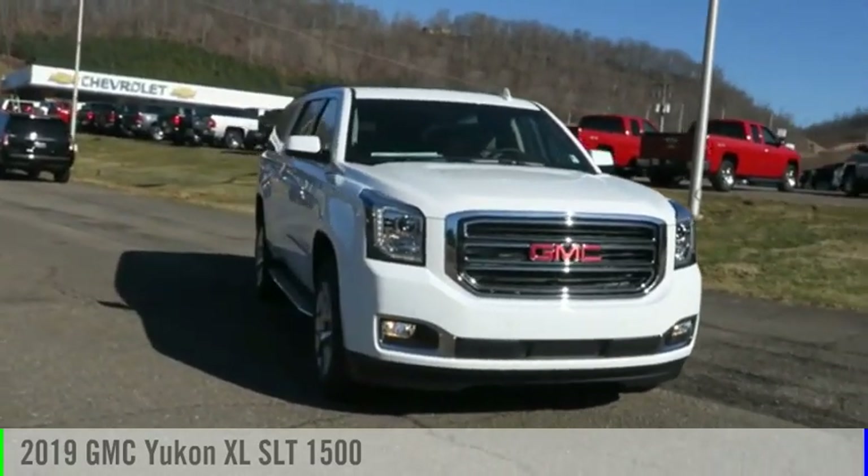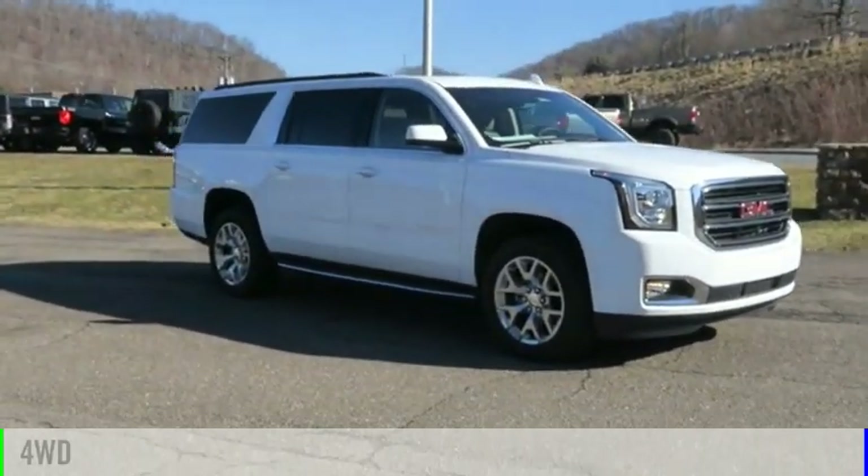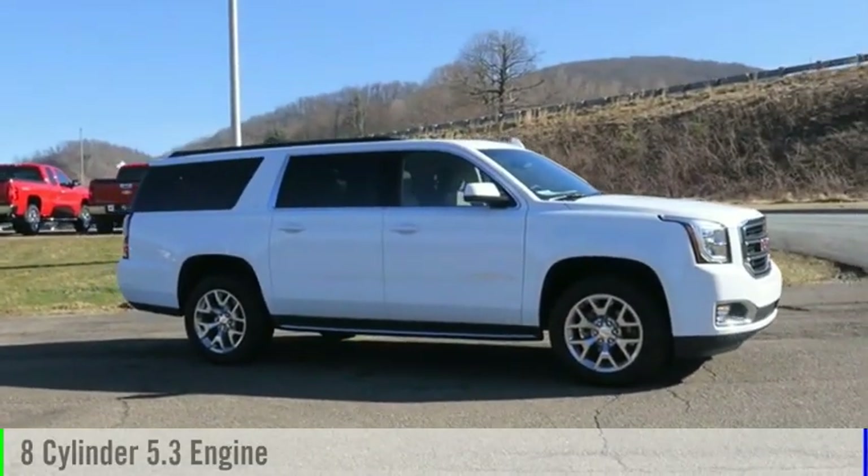Come test drive the 2019 Yukon XL. This vehicle is powered by a four-wheel drive, eight-cylinder, 5.3-liter engine.